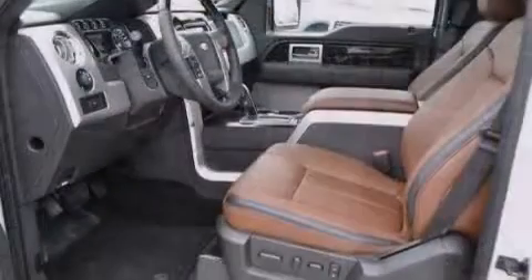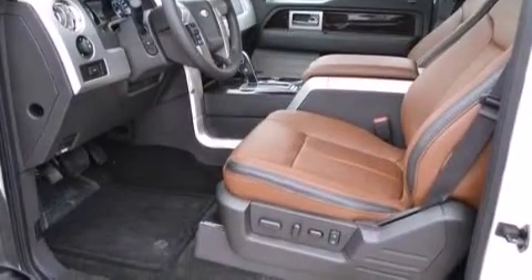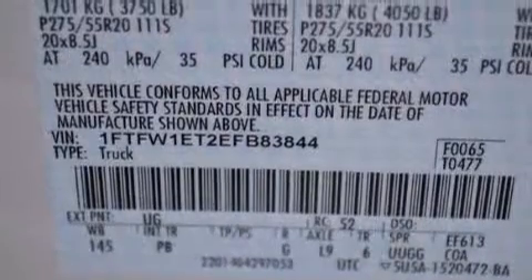Its top features include a voice-activated navigation system, Bluetooth mobile device connectivity, a rear-view camera, keyless ignition, and power-adjustable driver pedals.